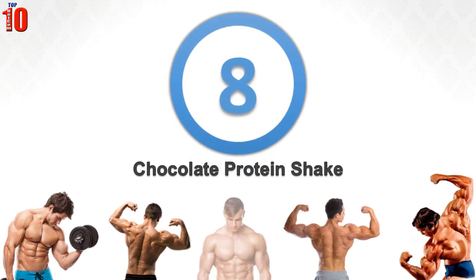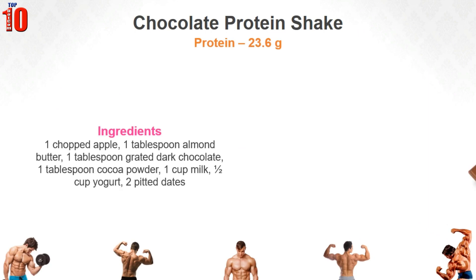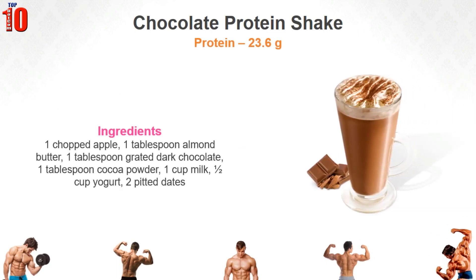Chocolate Protein Shake. This protein shake is ideal for all bitter chocolate lovers. It tastes sweet but not too sweet, and is aromatic and an instant mood booster. The ingredients make it a good source of protein as well. Here is how to prepare it.